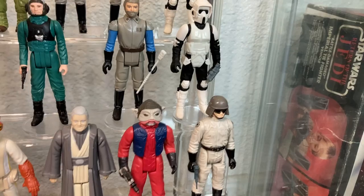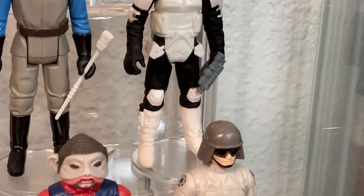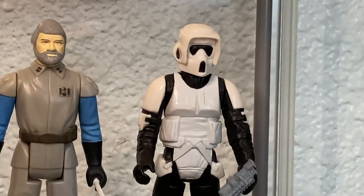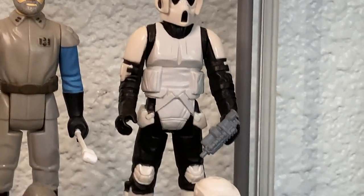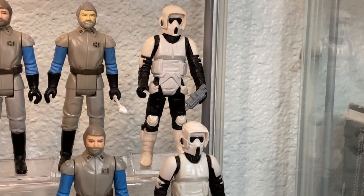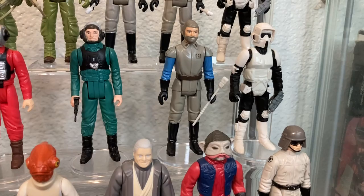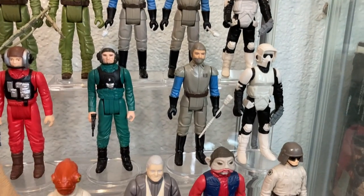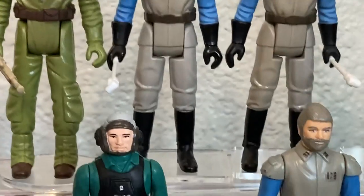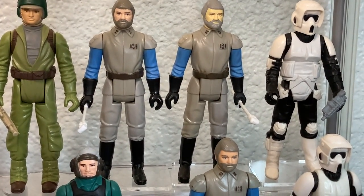Here we have Anakin Skywalker — the cheapest Power of the Force Last 17 figure, about $35 nowadays. Beautiful figure in my opinion. Next to him we have Nien Nunb with a black power drill blaster — if you've got the Falcon, you need to put him and Lando together. Then the AT-ST Driver with an Endor blaster. And one of my favorites, the Biker Scout — I have two versions, the regular and the Lili Ledy version with a smaller mouthpiece. A noticeable difference if you know what you're looking for.